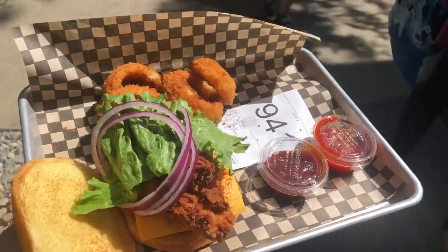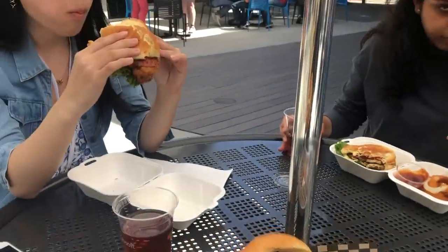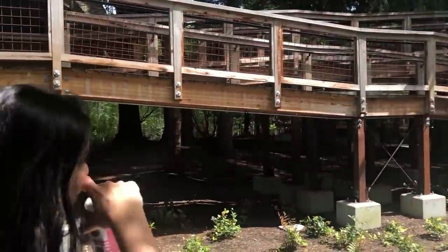We are in building 50. Where are we going? A tree house. It's a legitimate house in the trees.